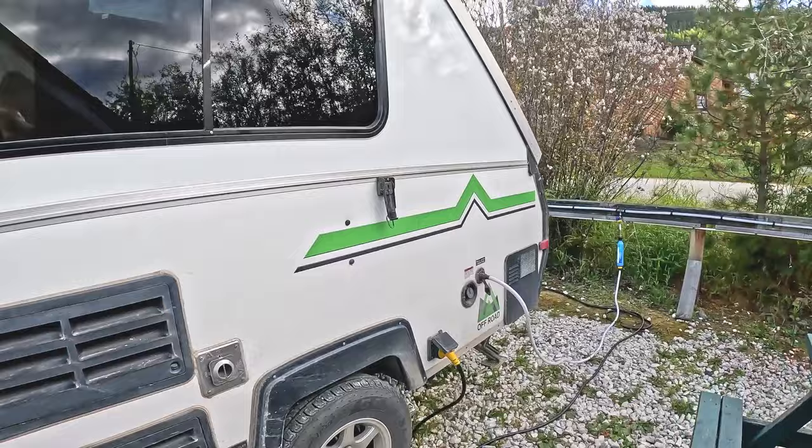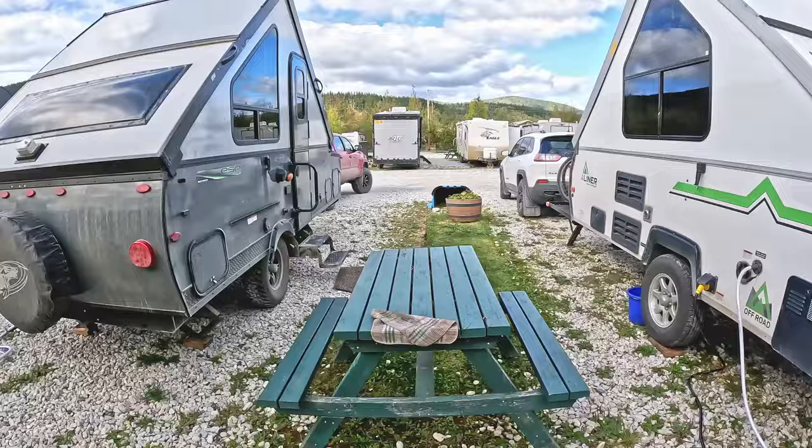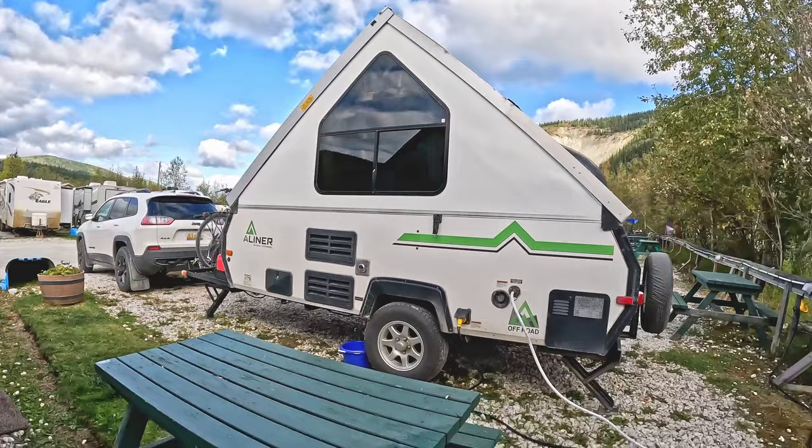Let's have a look at the back of the A-Liner. I like the rock protection here — the diamond plate metal on that. The Rockwood does not have that; it's just a plastic composite material, so it's subjected to more abuse. There is also diamond plating on the bottom of the A-Liner, whereas there is not on the Rockwood. This A-Liner is also a little bit shorter.